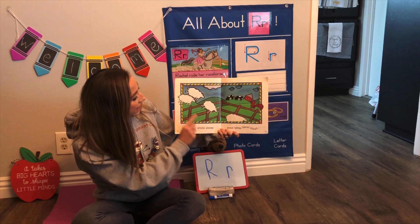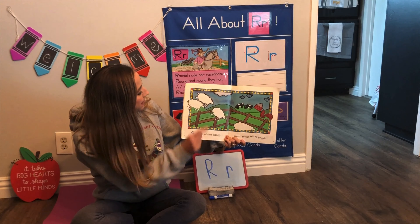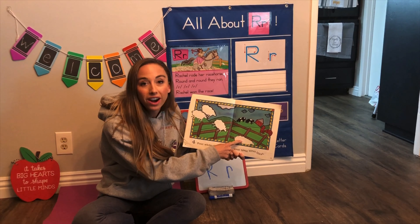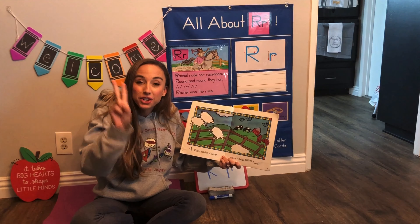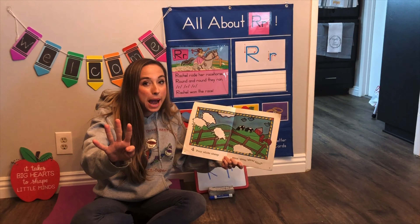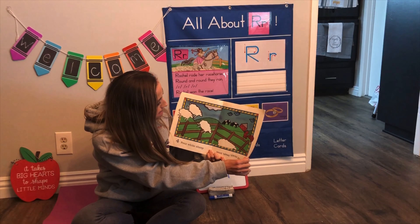Four white sheep went bah bah bah. We're gonna count the sheep — one, two, three, four. Now you guys show me: one, two, three, four. Good, and what did the sheep say? Ba ba ba ba ba.